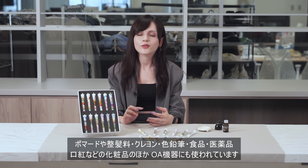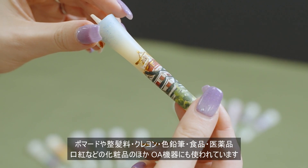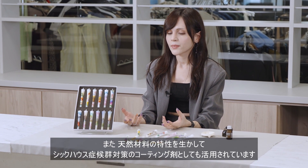Wood wax is used in crayons, colored pencils, foods, medicines, lipsticks, and other cosmetics, as well as in office automation equipment. It is also used as a coating agent to combat sick building syndrome, taking advantage of its natural material characteristics.